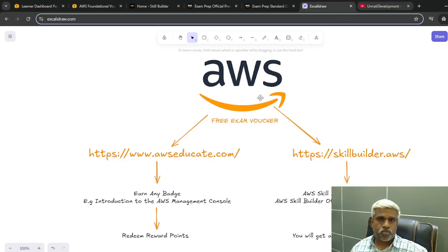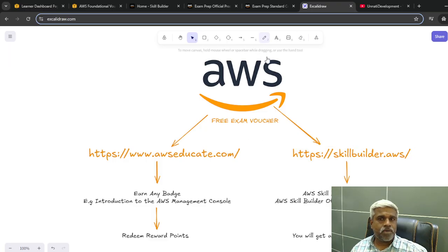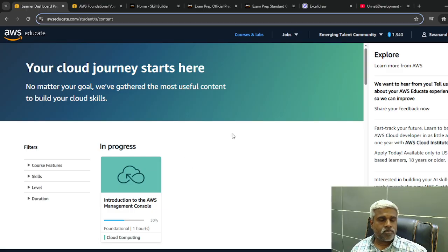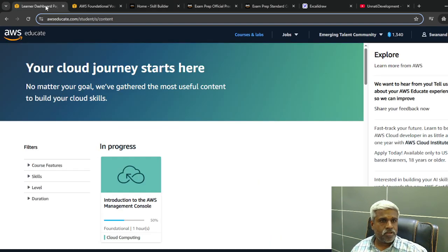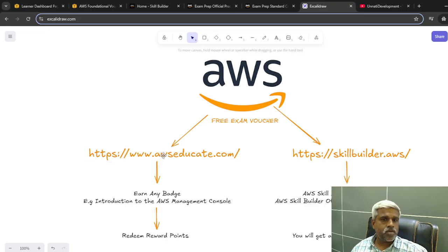There is one simple process to follow. You have to create an AWS Educate account and an AWS Skill Builder account. Make sure to use the same email ID for both accounts. I have already logged into AWS Educate and using the same email ID I am also logged into Skill Builder.